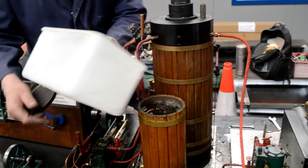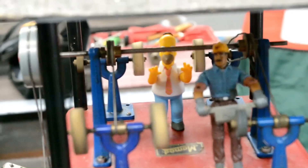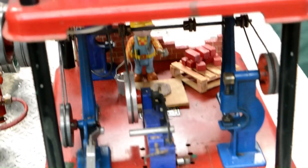Also in attendance at the event is the Chesterfield Model Engineers Society, who kindly demonstrated a stationary steam engine as well as a mammoth mill set, as well as the Gowry locomotive new build project, which aims to build a two-foot narrow gauge single Fairlie locomotive — a very interesting project indeed.